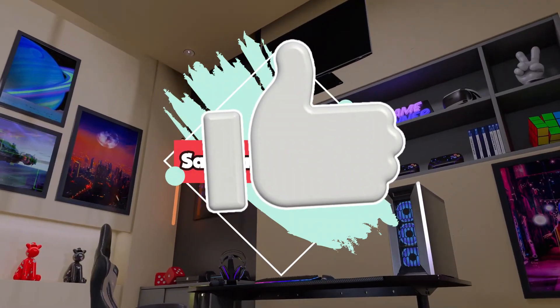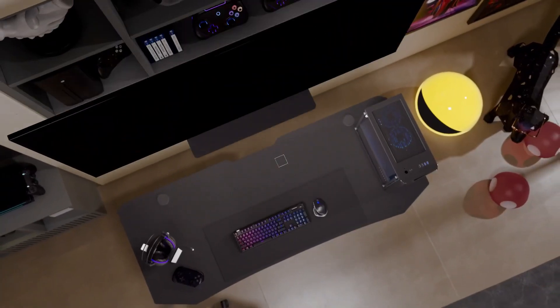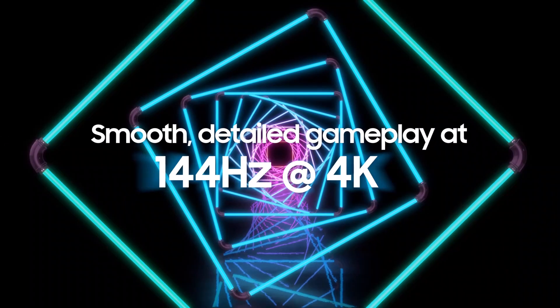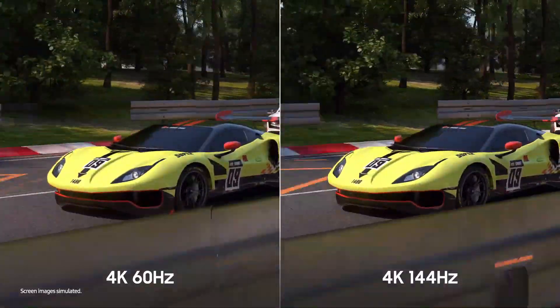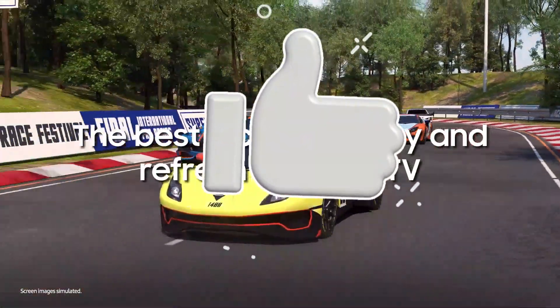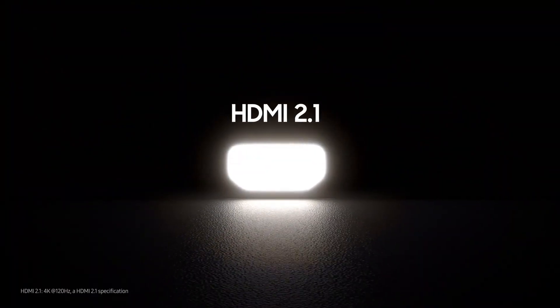The Samsung QN90C/QN90CD QLED is the greatest QLED TV we tested. It's an excellent TV with impressive picture quality thanks to its mini-LED backlight, which allows it to produce deep, uniform blacks with nearly no perceptible blooming in dark areas. Its QLED screen has a terrific color volume and a superbly wide color gamut, making colors bright, vibrant, and realistic. It also has excellent reflection handling and peak brightness, so it appears amazing even in bright settings.